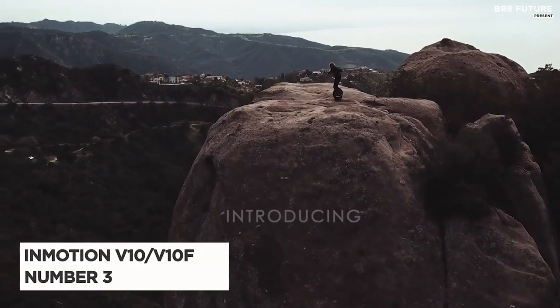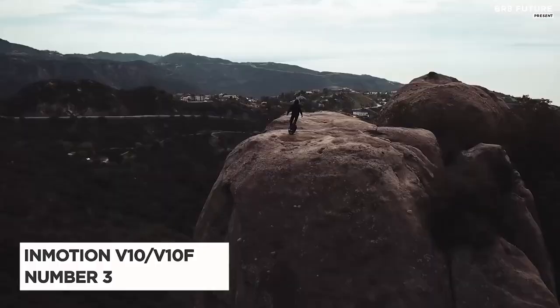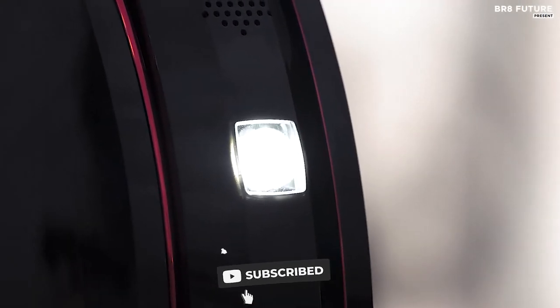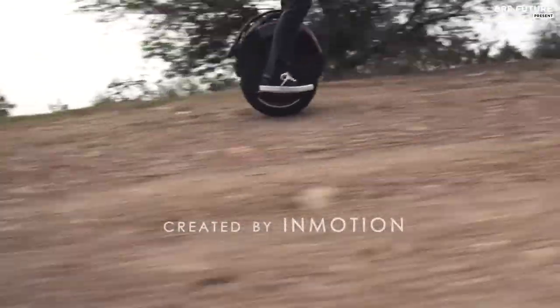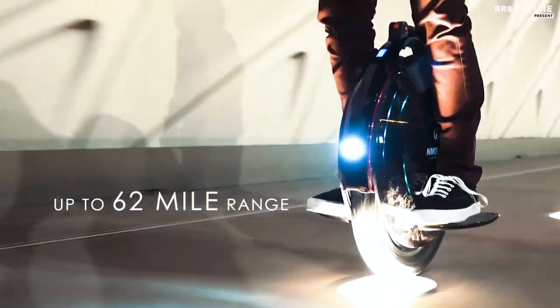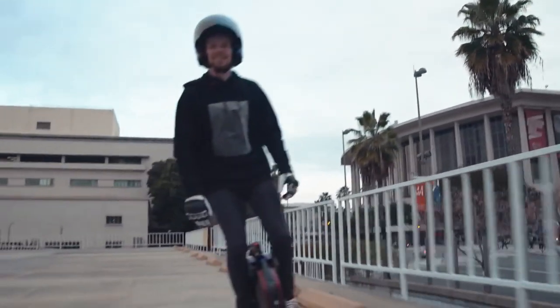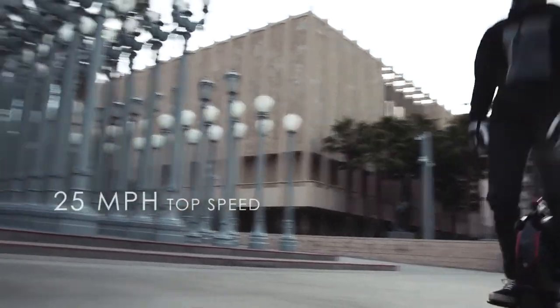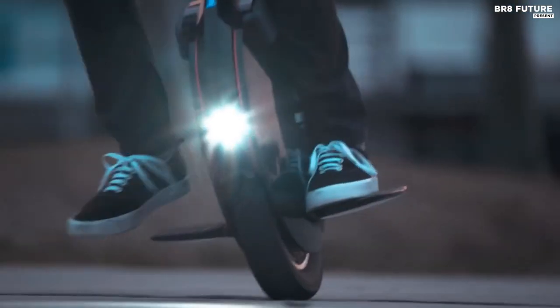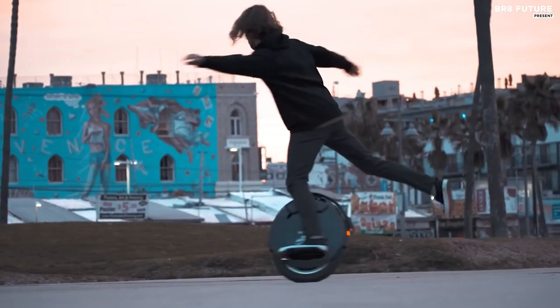The InMotion V10 and V10F is a thrilling masterpiece in the world of electric unicycles — and it's not just about the price tag, it's about the experience it offers. Ranked as the number 3 best electric unicycle, it seamlessly marries quality and affordability. The V10 boasts a 650-watt-hour battery offering a 30-mile range, while the V10F, with its 960-watt-hour battery, takes you even further, covering 40 miles.